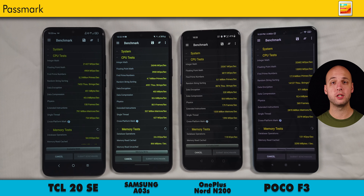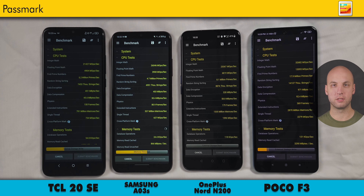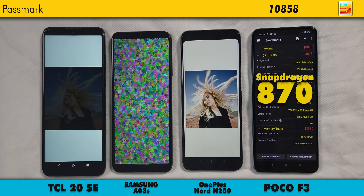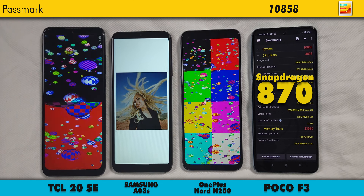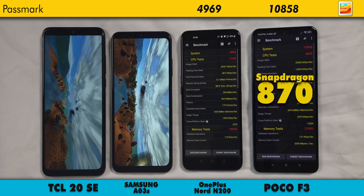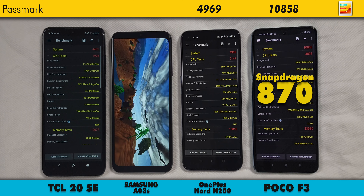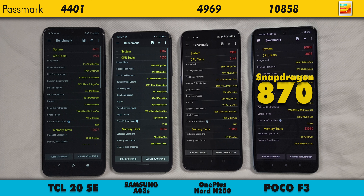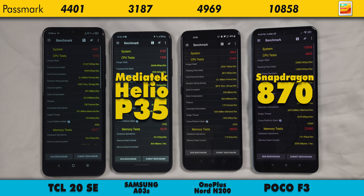And if you're wondering why the Poco F3 is in here, I just wanted to provide some type of comparison to an almost flagship device. The winner, of course, is the F3, with a score of 10,858, thanks to that Snapdragon 870 SoC and fast UFS 3.1 storage, as well as the LPDDR5 RAM. The N200 is second at 4,969. The TCL 20SE is third with 4,401. And the AO3S trails with a score of 3,187, likely due not just to its very low-end MediaTek Helio P35 SoC, but also the slow eMMC 5.1 storage the device uses.